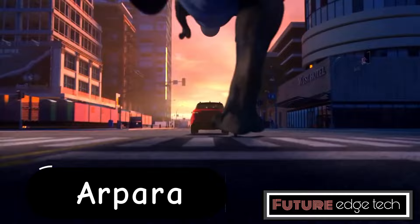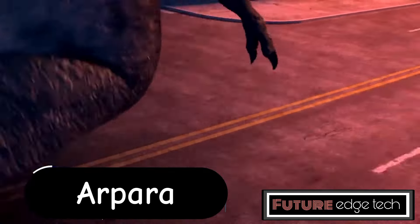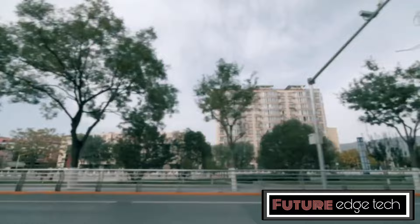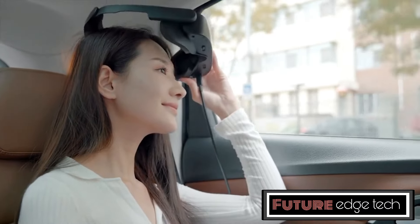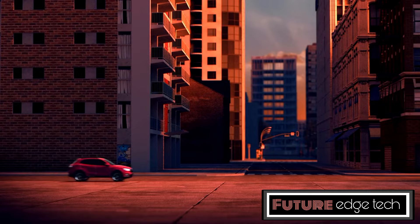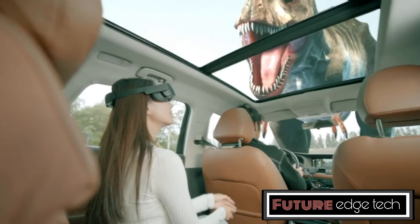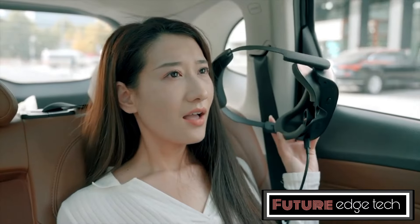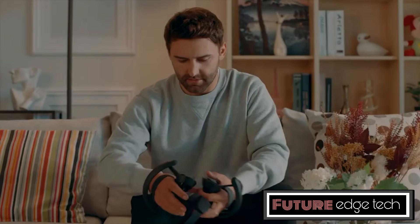The Arpara VR-Lin1 is a cutting-edge virtual reality headset designed to provide an immersive experience without the need for external hardware. The headset is designed to be lightweight and comfortable, reducing fatigue during extended use. Adjustable straps and padding ensure a snug and comfortable fit for users of all head sizes.